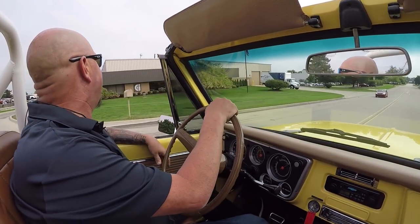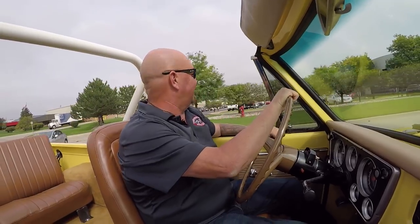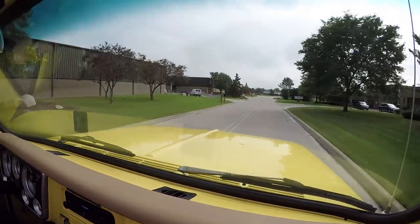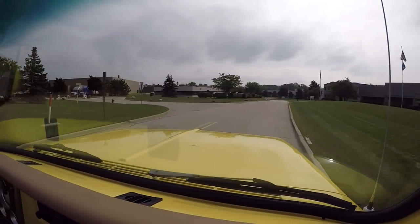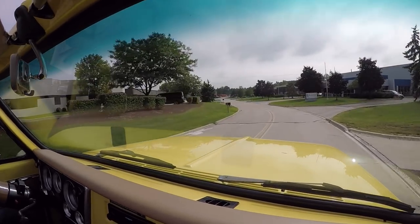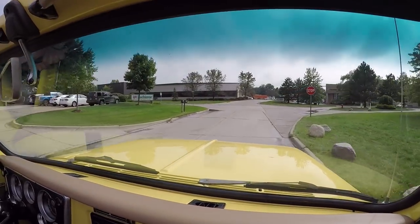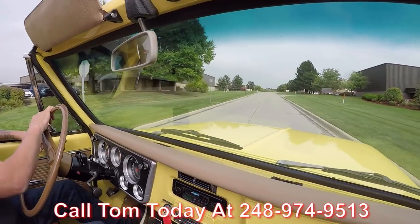Alright, it's Blazer time and we've got the top off — this is the only way to drive this truck. This is one amazing ride and an amazing find. You just don't find these trucks in this nice of condition. Every 18-year-old boy on the planet ran these into the ground, put big tires on them, went mudding — I can't say I wouldn't want to take this thing out for a mud bog myself. At Vanguard Motor Sales we can deliver this truck anywhere in the world, so give us a call at 248-974-9513.